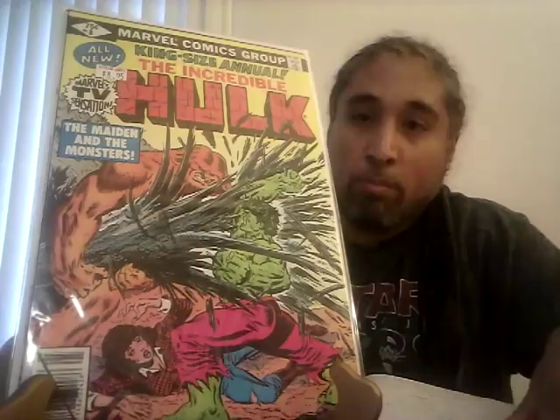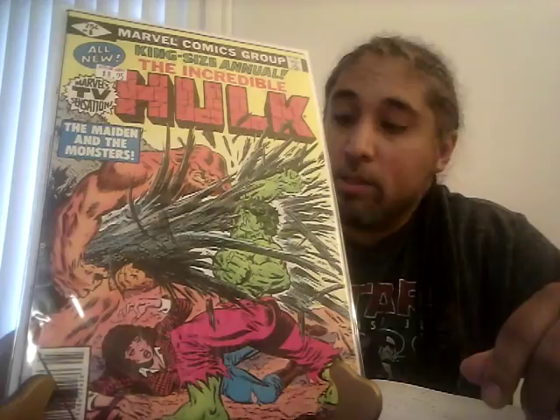Incredible Hulk Annual number eight — the first meeting between Sasquatch and the Incredible Hulk. I got the 1979 direct edition. The one selling at auction was just a regular newsstand. Back then, newsstands were basically the whole market; the direct market had just started at about six percent. CGC 9.6 sold for $46 — not bad. A 9.8 will definitely get you at least $200 on this book.